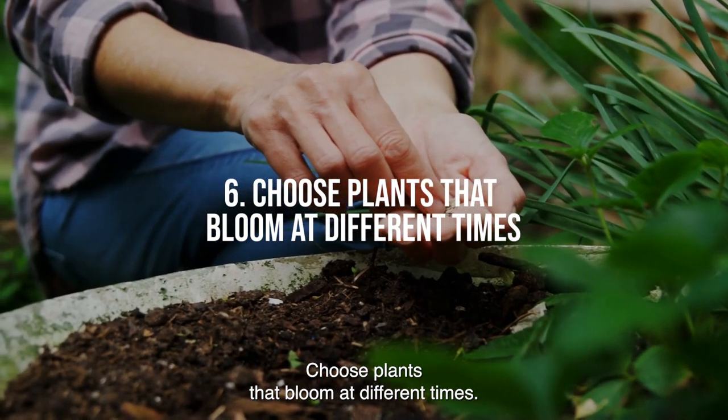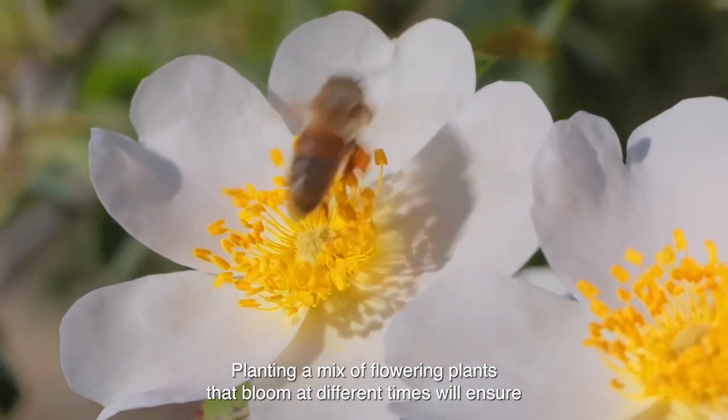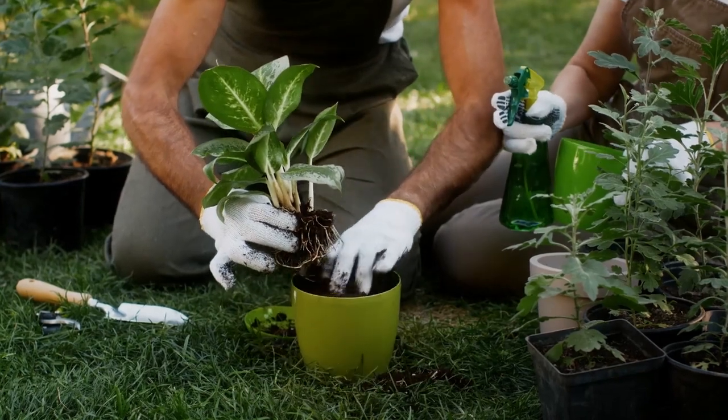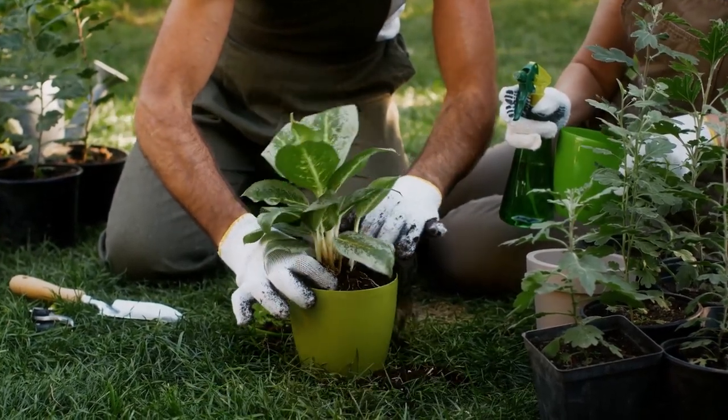Tip 6: Choose plants that bloom at different times. Planting a mix of flowering plants that bloom at different times will ensure that there is always a source of nectar available for pollinators. This will help to attract a variety of pollinators throughout the growing season.